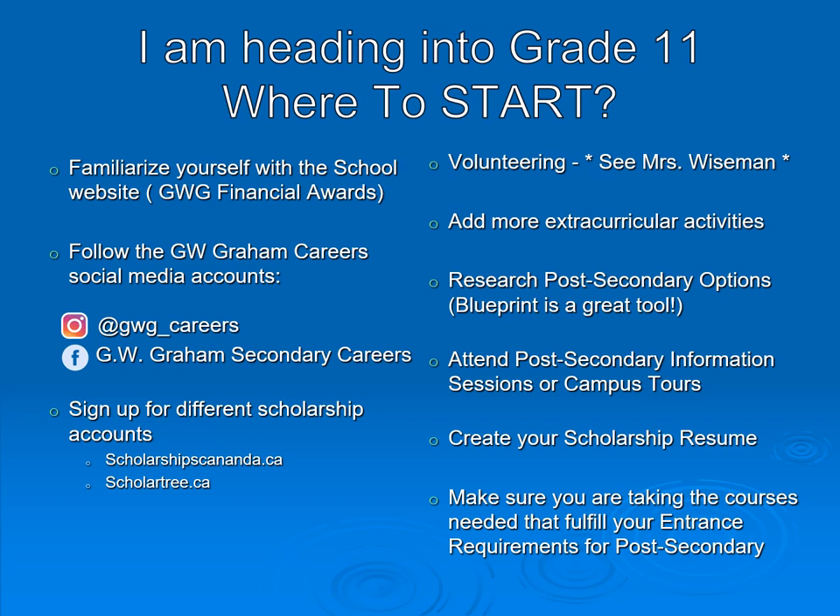You're heading into grade 11, but believe it or not, start planning as if you're heading into grade 12. Make sure you are taking advantage of all the different opportunities and information available at the school, especially with our career advisors. We have an excellent online presence, so spend a little time looking into that.